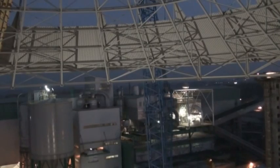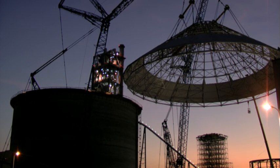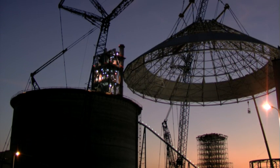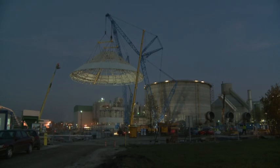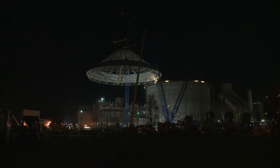Thirty minutes later, the dome was already above the silos level. Preparation for the second stage of the operation was started. It took quite a long time. It got dark. Finally, just before 6pm, the dome started moving towards the silo.